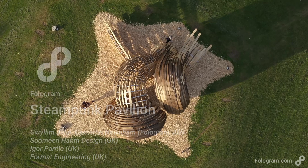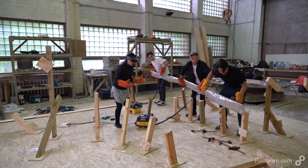Steampunk is a pavilion built from steam-bent hardwood timber for the 2019 Tallinn Architecture Biennale. When we won the competition to build the pavilion, we weren't really even sure if our proposal could be built — this is because we'd never really steam-bent anything from timber before.